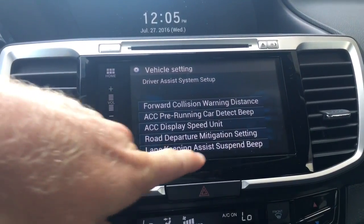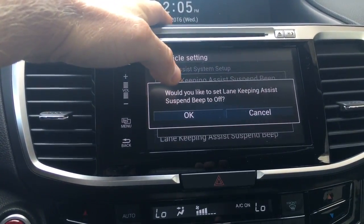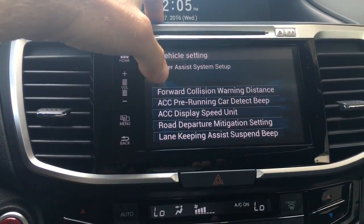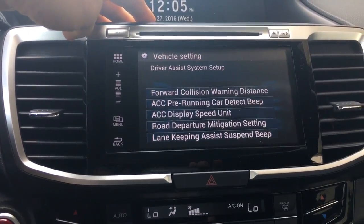Lane Keeping Assist System — suspend beep. Would you like to set linking assist? I like the beeps, so let's keep the beep. There you go, guys.